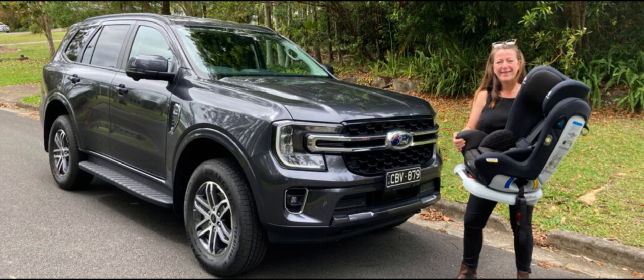The T6 platform continues to underpin the Everest with upgrades, such as longer control arms for the independent front suspension and a Watts-link rear suspension to suit the wider wheel track. All Everest models in this generation are equipped with underbody protection, a rear-locking differential, selectable off-road drive modes, and two functional tow hooks at the front.